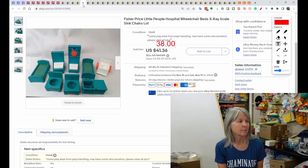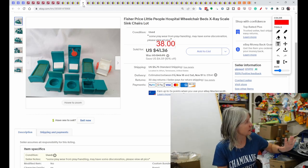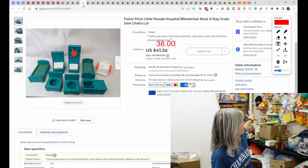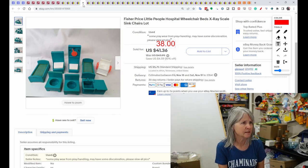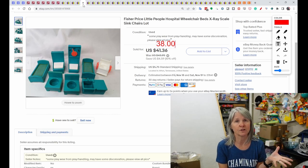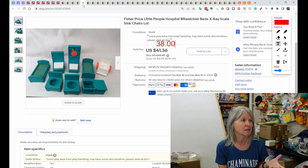Fisher Price Little People sets — my love. That's almost all of what's on my wall back here. These came from the Highway 127 sale; I bought a huge box for $95 and have already sold way into profit. This hospital set sold for $38.